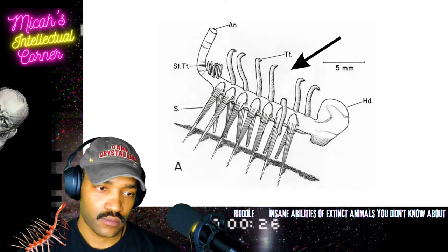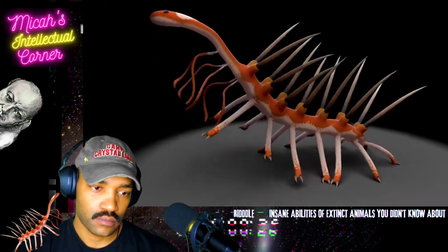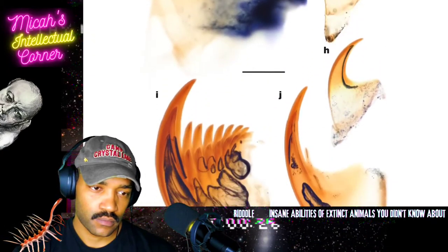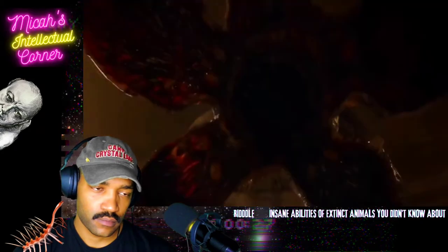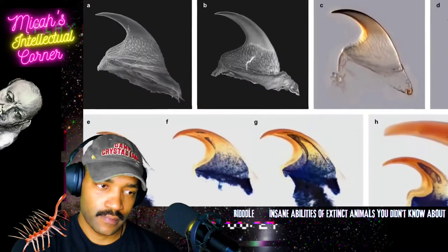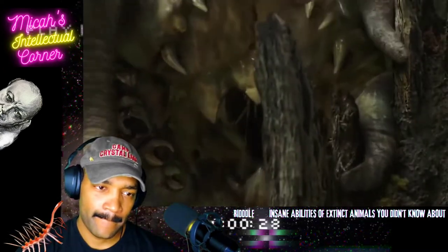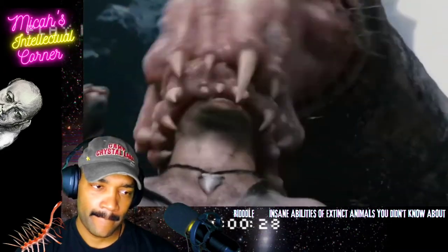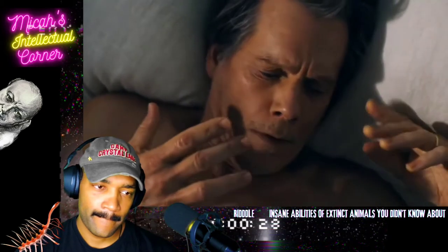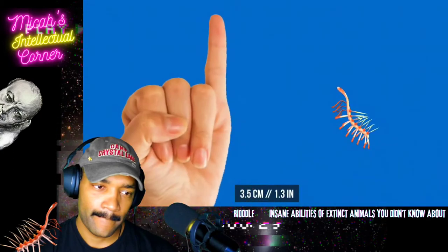Scientists mistook its feet for tentacles growing on the body, while they thought the back spikes were its feet. Apart from the skill of tricking scientists, this invertebrate presumably had a sophisticated set of teeth — needle-shaped teeth not only in its mouth but also in its throat, so it could suck up and grind food. But to let you sleep peacefully tonight — this beast was no bigger than a pinky and couldn't harm you in any way.